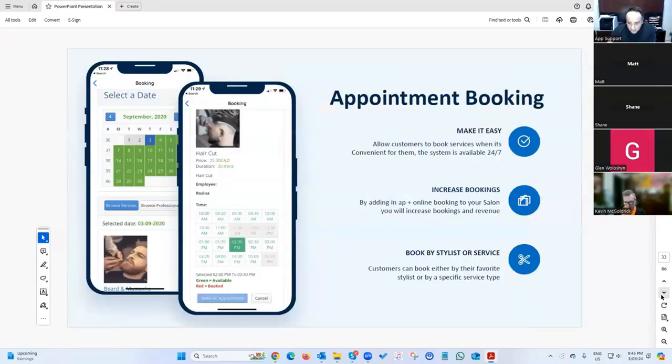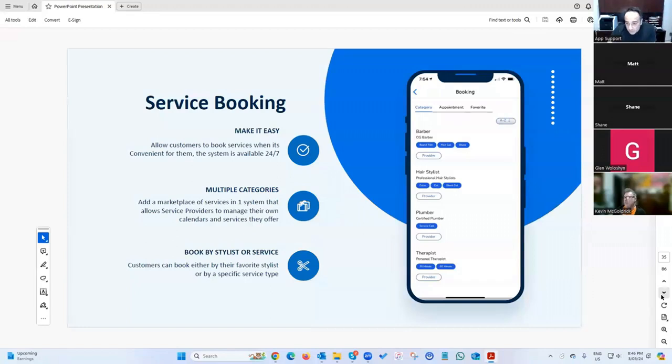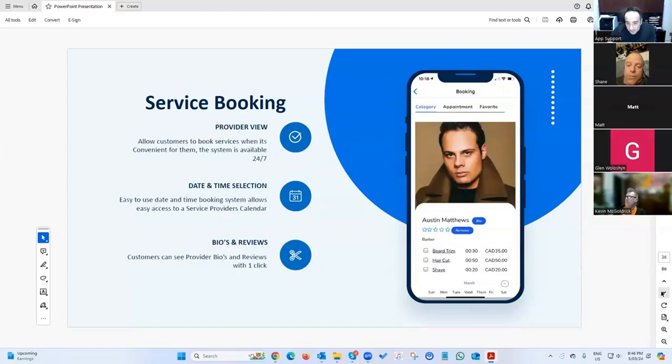We have an appointment booking system that we're revamping — we're building software that will run an entire salon, coming in the next few weeks. We also have a service booking system that's basically a marketplace: different categories like barber, stylist, or plumber, and when you click on one, you see all the different providers.